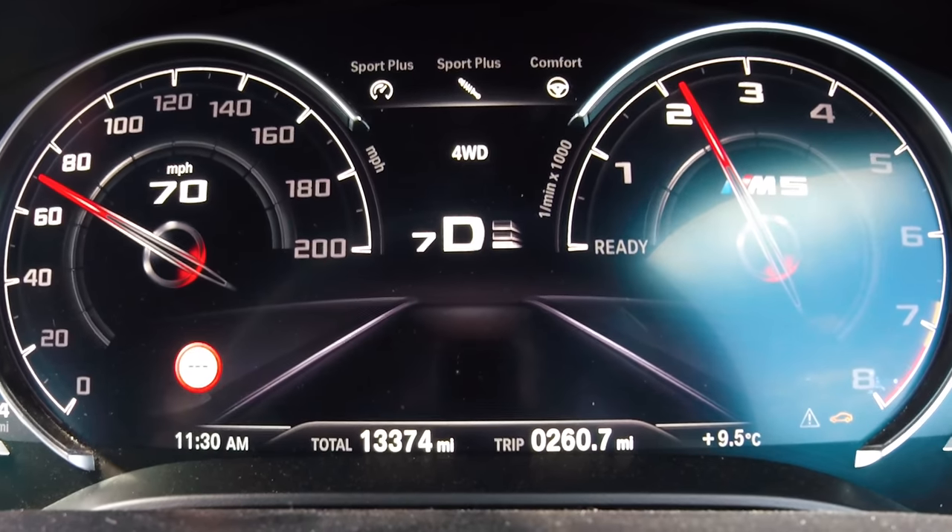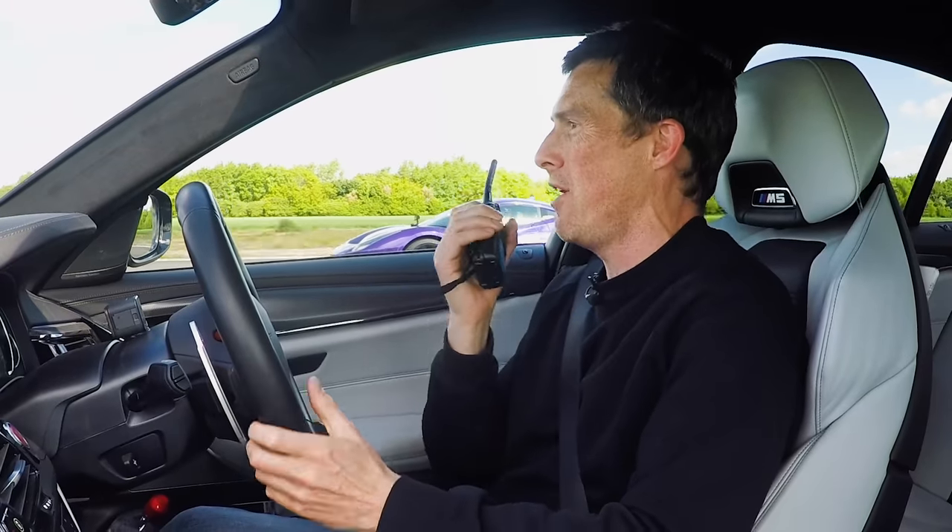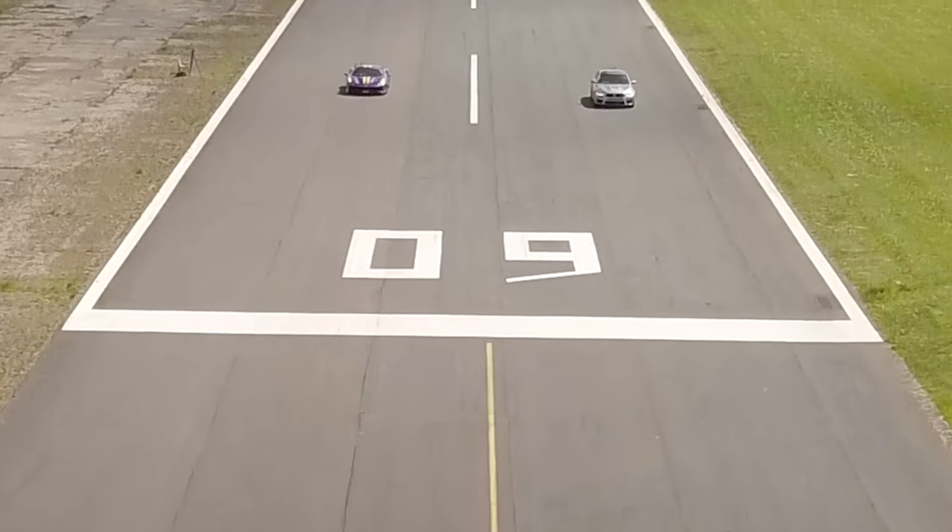Right, last challenge. Now we're going to do a brake test — 70 miles an hour. When we hit the line, full emergency stop. You've got to win this one, the brake test. You're much lighter and it's a Ferrari. It's a racing car, but let's see what happens.